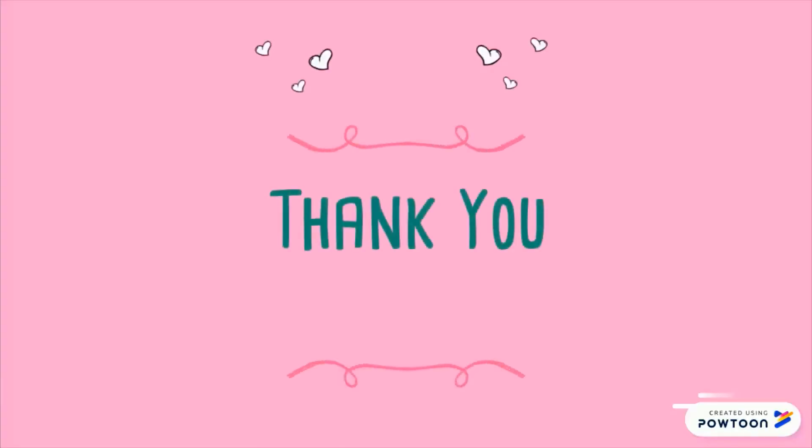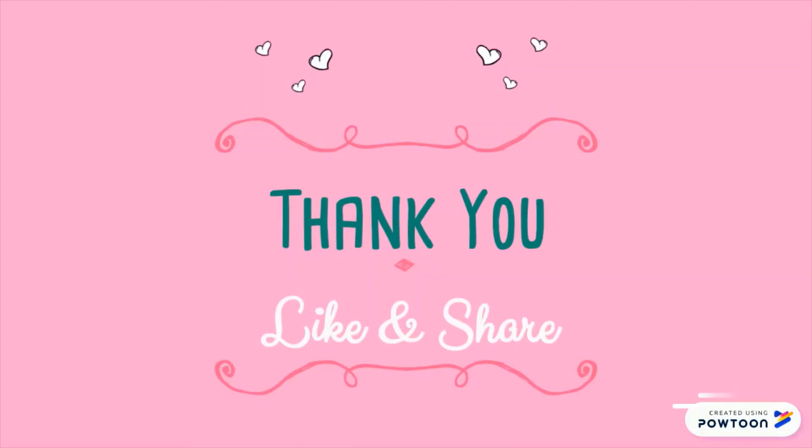That's all for our presentation. If you like our presentation, do like and share our video. Thank you.